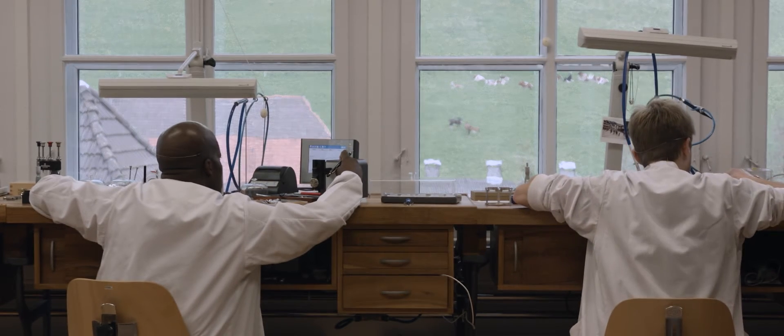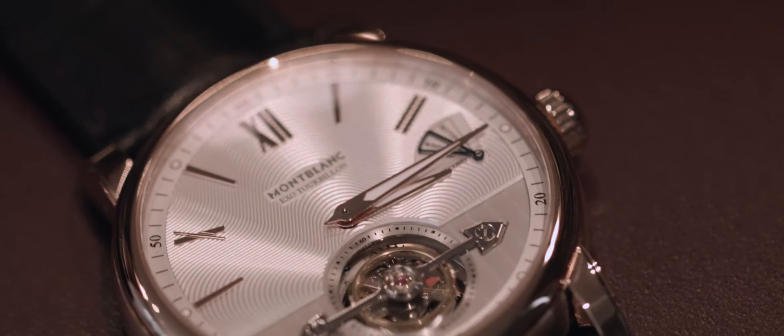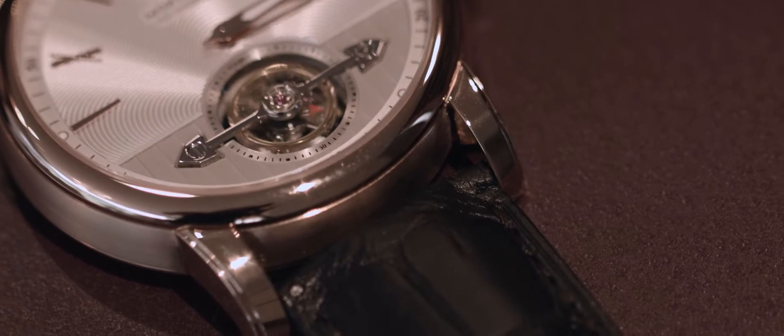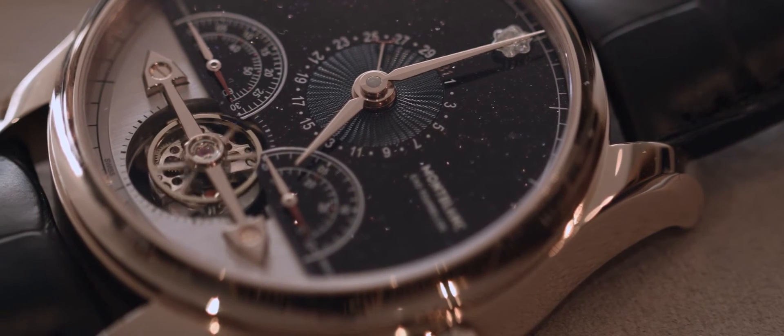We took everything related to quality control and moved it to Le Locle to host the 500-hour test, which certifies the reliability and quality of all our high-end watches. The most important release for this year is the Exo Tourbillon Slim, which is quite an affordable tourbillon in a gold case with a beautiful guilloche dial.